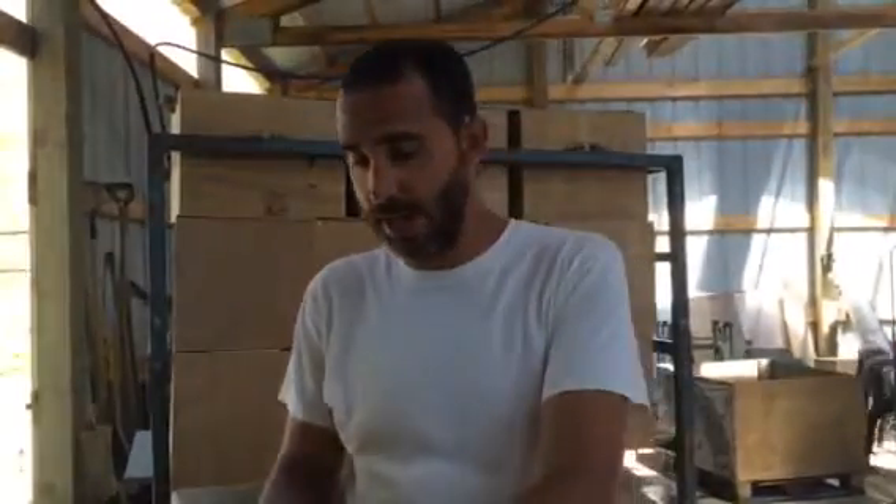Hey everybody, it's week three at the Anderson Organics CSA and we just wanted to show you what's in your box.